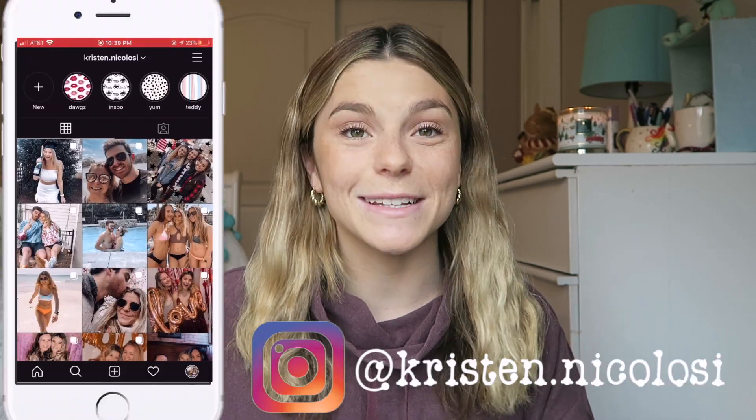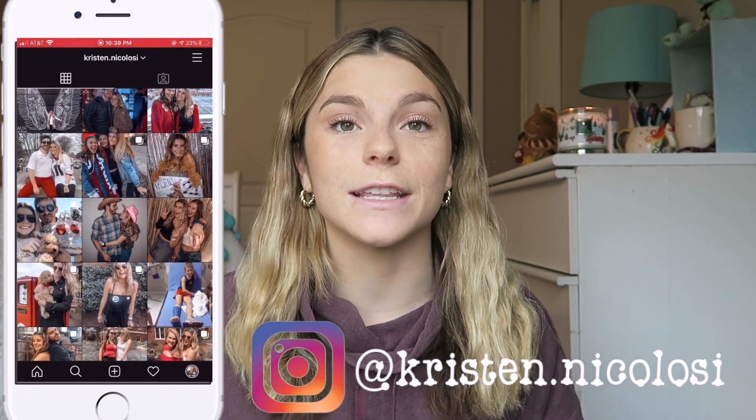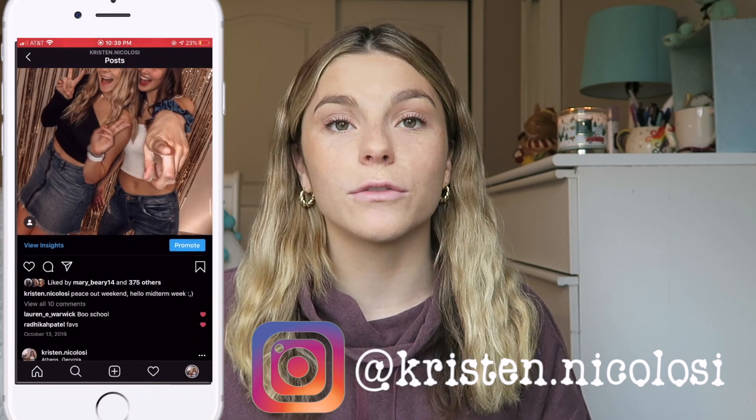Today's video is one that I am so excited about. One of you guys actually requested that I film this in the comment section of my last video, but I'm going to be talking all about pelvic floor and women's health physical therapy today. Before I get into it, I just wanted to say I'm not an expert at all. I'm a second year physical therapy student and everything I'm saying in this video is stuff that I have learned either in class or through research on my own time, through talking with pelvic floor PTs that I've shadowed, through podcasts, through books.